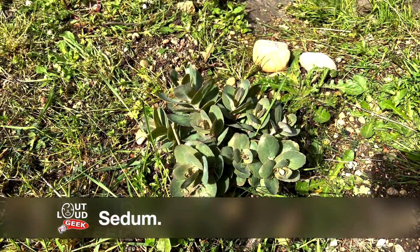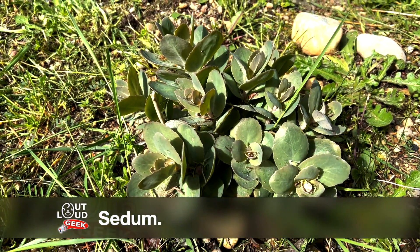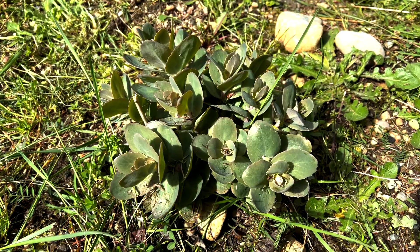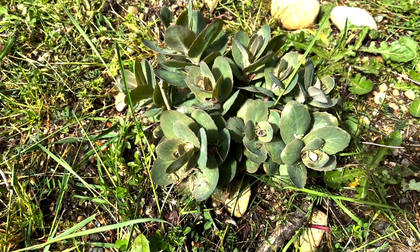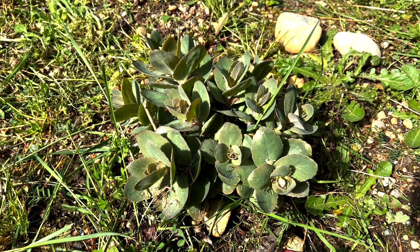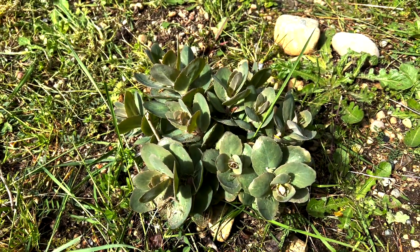And here is one of the sedums, like I showed in my previous outdoors video. This one is really starting to get bigger as the temperatures warm up out here, so I'm really happy to see that. It should be putting out some really beautiful blooms at some point, though I will have to look up to see exactly when they bloom — I'm not really sure.